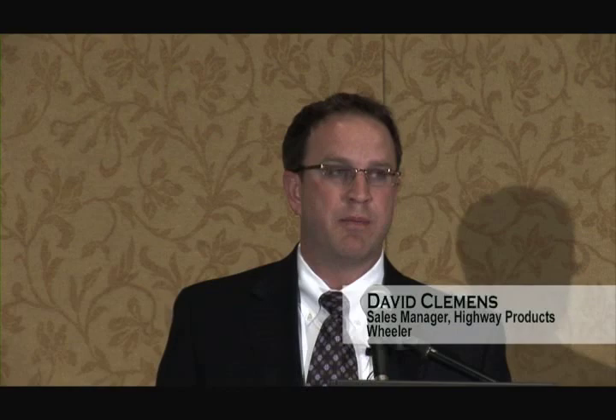What we're going to start with today is to talk about building bridges with prefabricated steel components. This may look like a pretty typical bridge — you may have many examples that are similar in your counties. What's different about this bridge is how it was delivered.